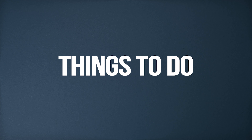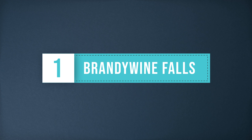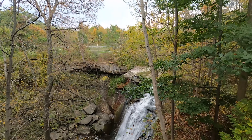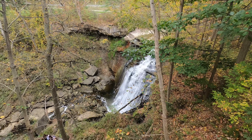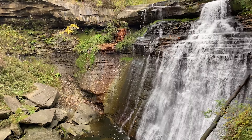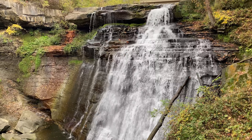Things to do. Brandywine Falls — this popular mile-and-a-half hike will take you down to the falls and along the gorge. This is an easy hike for everyone. You'll just have to take around 80 stairs to the lower viewing area for the falls. This is a popular stop in the park and it's best to visit early morning or later afternoon to avoid crowds.